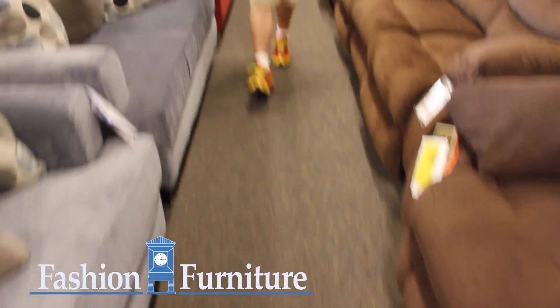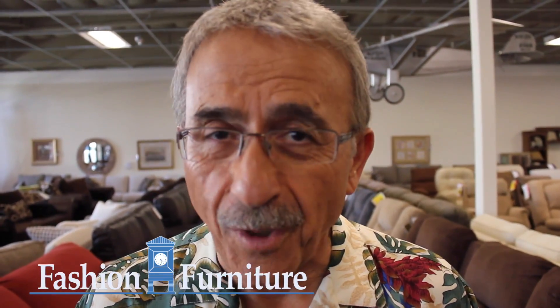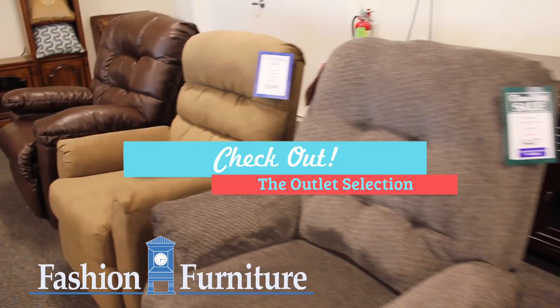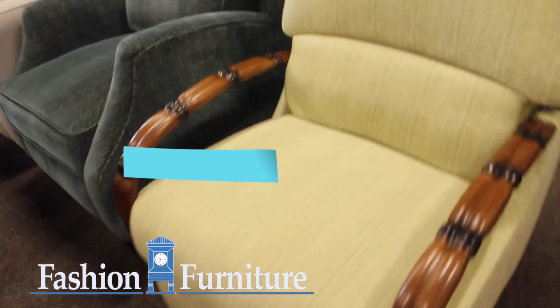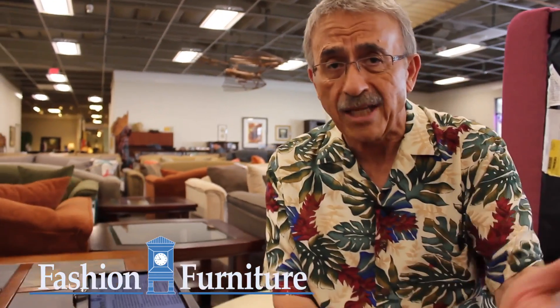Many times an outlet store is full of low-priced stuff made specifically for an outlet store. Not so with Fashion Furniture. Our outlet store is full of close-outs, discontinued items, floor models, one-of-a-kinds, showroom samples, and special buys. We carry the same top quality manufacturers as we do at our main store, only at a deeper discount.